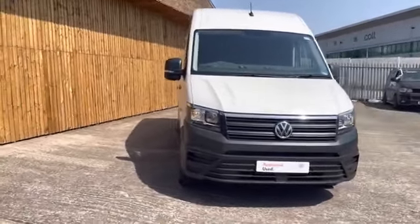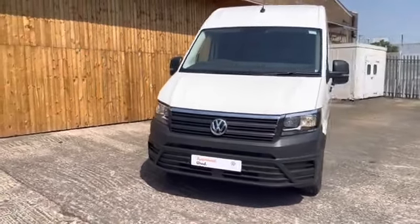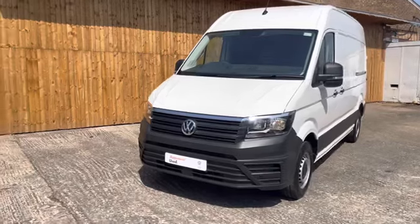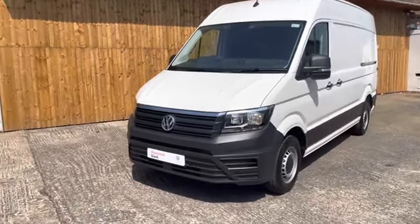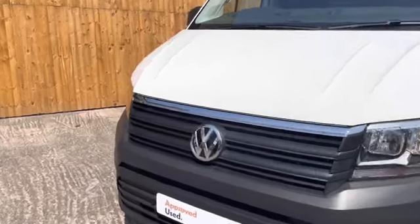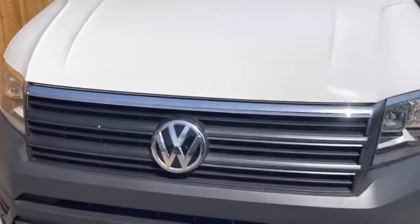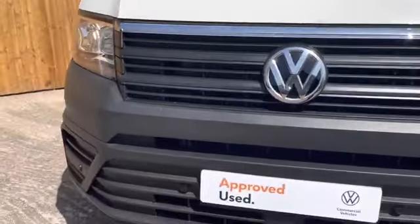Getting straight into the video, this lovely approved used Crafter comes in a medium wheelbase format. It also comes with a high roof that matches the body color, which is a classic candy white in a solid paint. Across the front of the radiator grille we have a nice big chrome strip which gives a nice finish to the front of the vehicle.